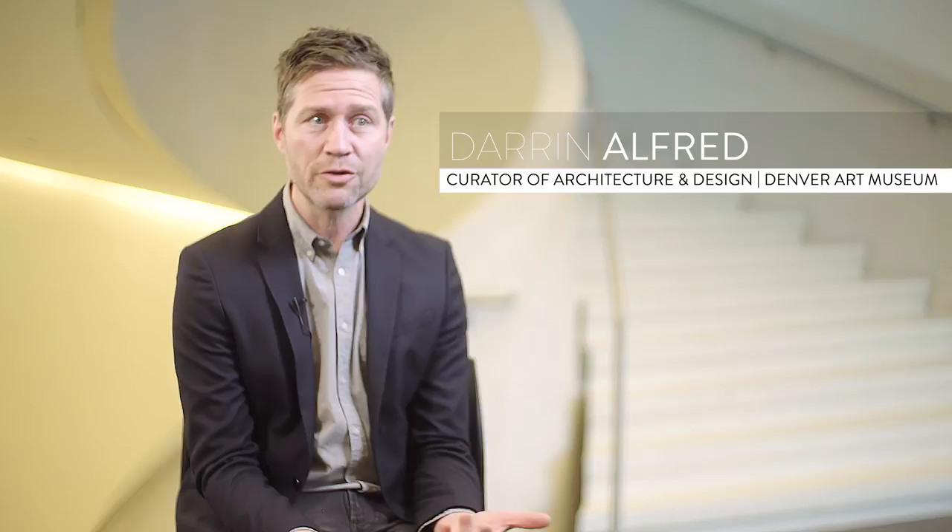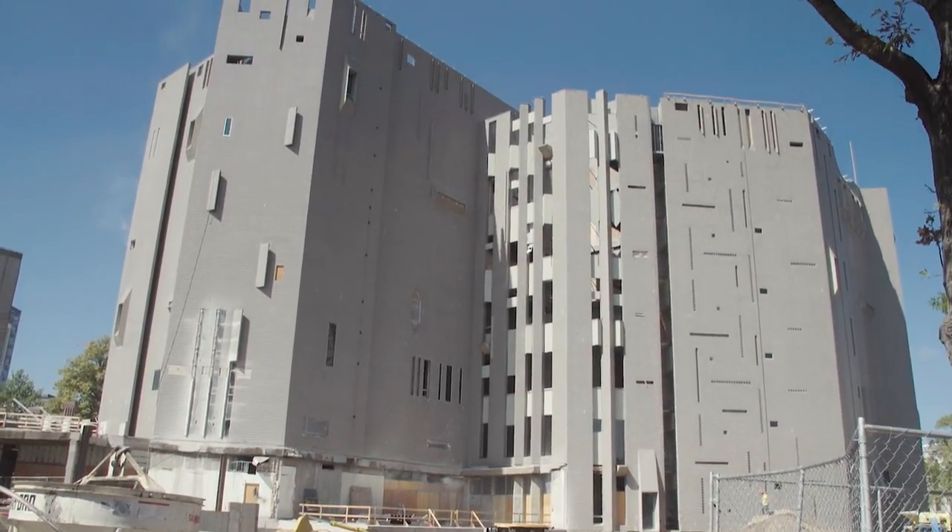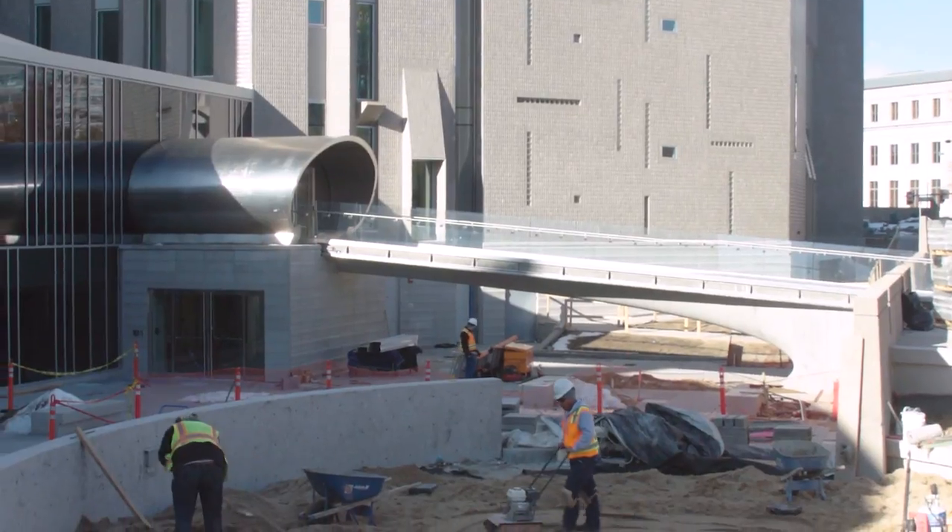The architecture and design galleries are part of a larger renovation of the historic Gio Ponte building. The new design galleries is a really unique opportunity to rethink the presentation and interpretation of design at the Denver Art Museum and within a rich architectural context.